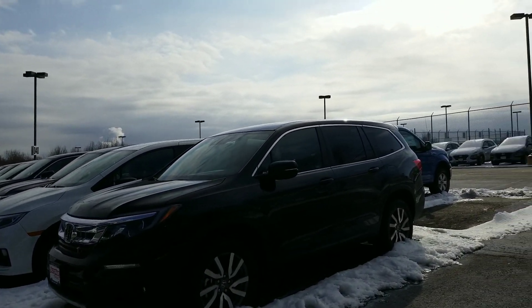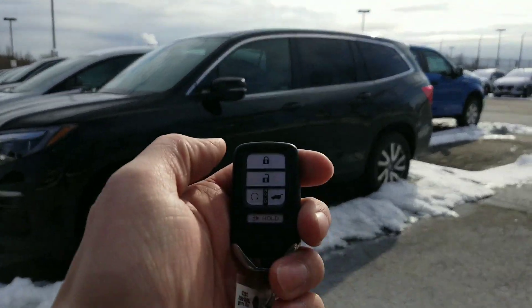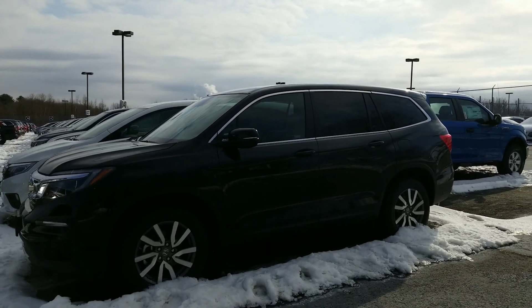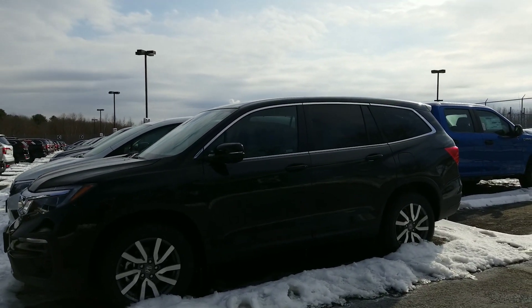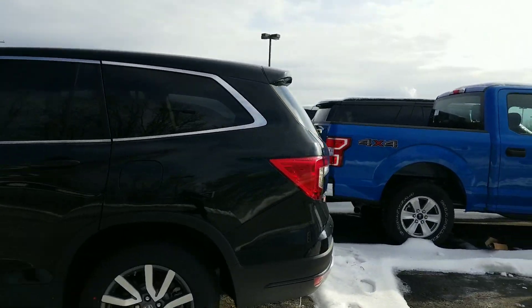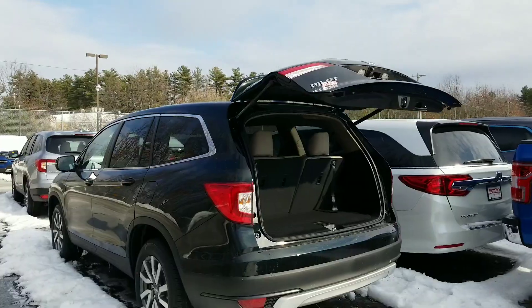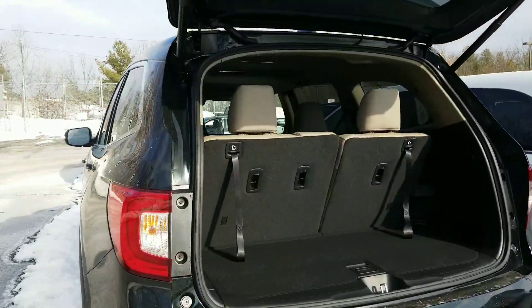You've got heated seats for both driver and passenger. It has built-in remote start right in the key fob — we can actually run the remote start for up to 20 minutes before you get in. You've got color-matched mirrors with turn signal indicators, and those are also heated mirrors for a defrosting feature. It also has the power tailgate standard, so you can operate it from the key fob, from the driver's seat, or from the tailgate itself.